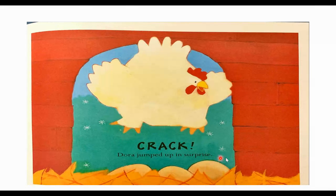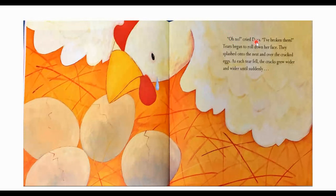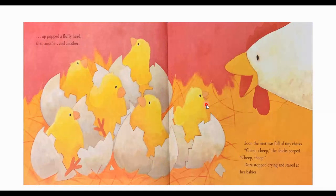What do you think happened? "Oh no," cried Dora. "I've broken them!" Tears began to roll down her face. They splashed onto the nest and over the cracked eggs. As each tear fell, the cracks grew wider and wider. She thinks her eggs are broken — they have cracks in them and she is horrified. Until suddenly, up popped a fluffy head — then another, and another! Soon the nest was full of tiny chicks. Cheep, cheep, cheep, the chicks peeped. Dora stopped crying and stared at her babies. Her eggs hatched and now she has little tiny chicks!